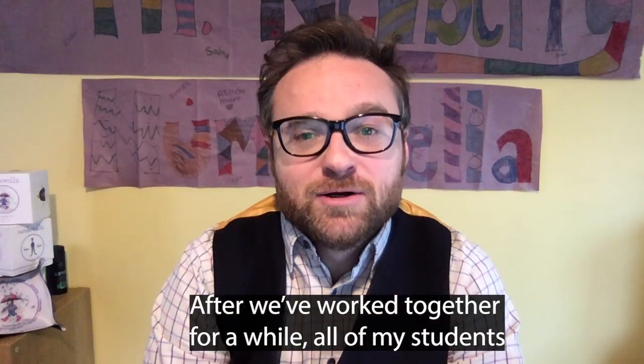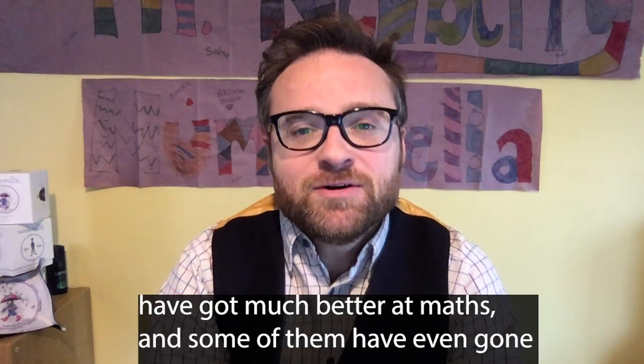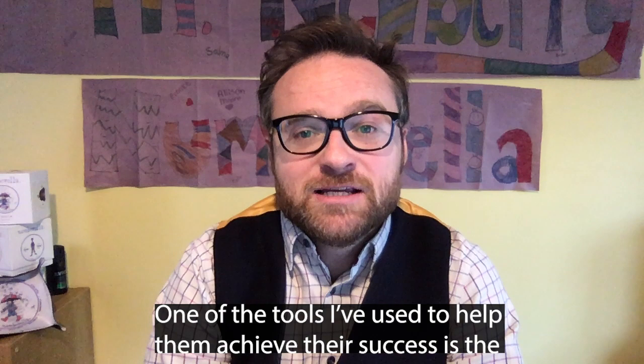You're going to need the answer later. After we've worked together for a while, all of my students have got much better at maths, and some of them have even gone on to get scholarships at some amazing schools. One of the tools I've used to help them achieve their success is the Numbrella quiz.